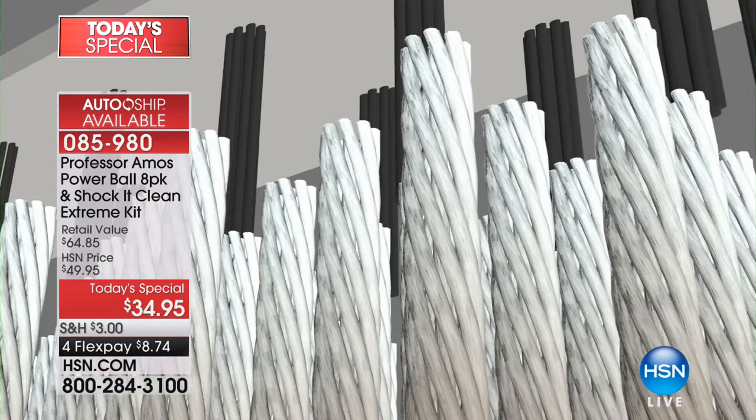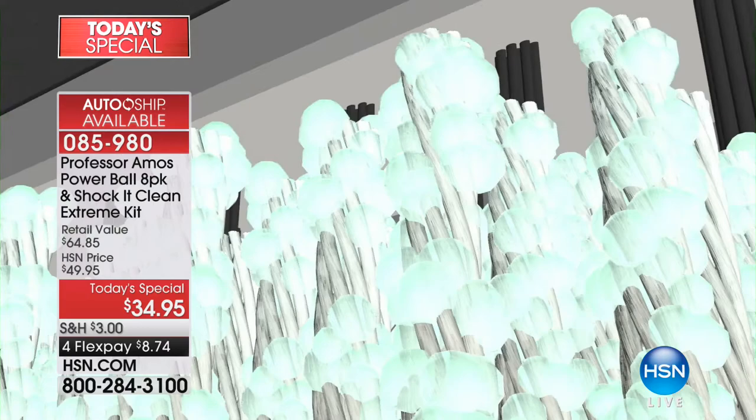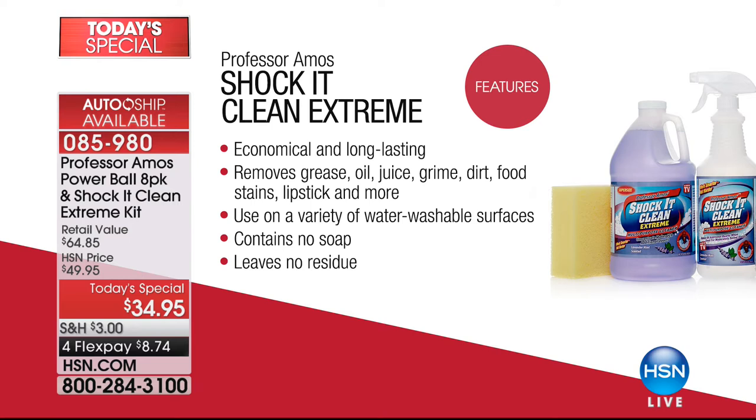You take that one reusable bottle — maybe you want to share it with a neighbor or your best friend. This is why people love Shock It Clean: economical and long-lasting. 64 ounces of concentrate breaks down to 128 bottles. You control the strength. It removes grease, oil, juice, grime, dirt, food stains, lipstick, and more. Use it on a variety of water-soluble or water-washable surfaces. Contains no soap, no ammonia, no bleach, and leaves no residue.